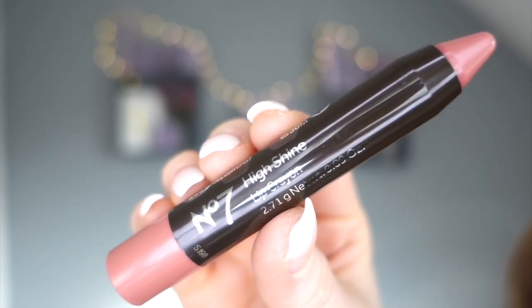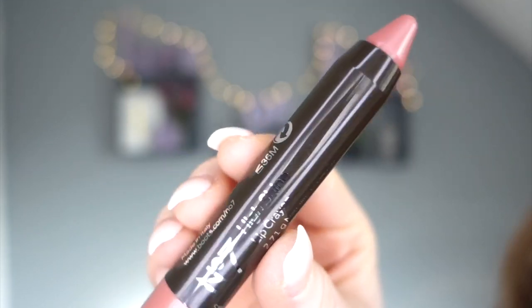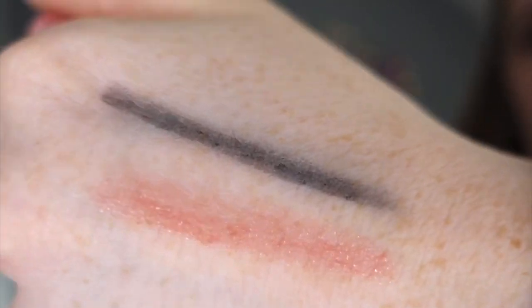Day thirteen - a long box again. It's a lip crayon. It's a perfect pinky color with a bit of sparkle and it's really glossy - it feels like it's going to be really moisturizing and nice on my lips. The box said 'Pucker Up.'